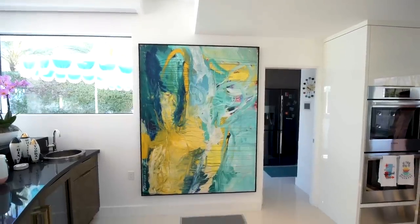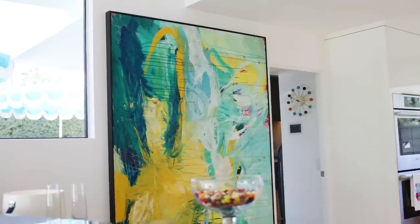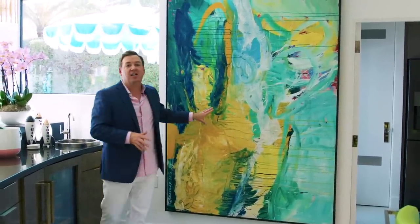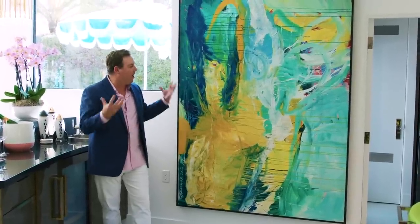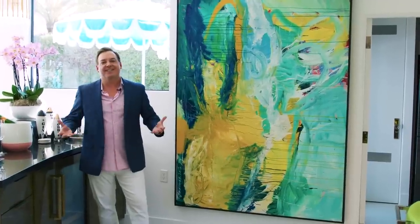This house has a lot of glass and a lot of doors, so there aren't very many walls for art. But this was a prime one, and I really wanted to maximize the art moment in this bar space. You see this amazing art, which I found at a gallery — it's a Brazilian artist, and it's really got all the colors of the house brought together beautifully. I love how modern and contemporary it feels in this vintage house.